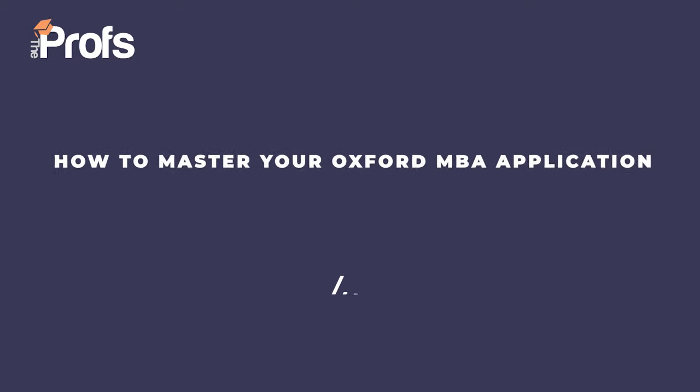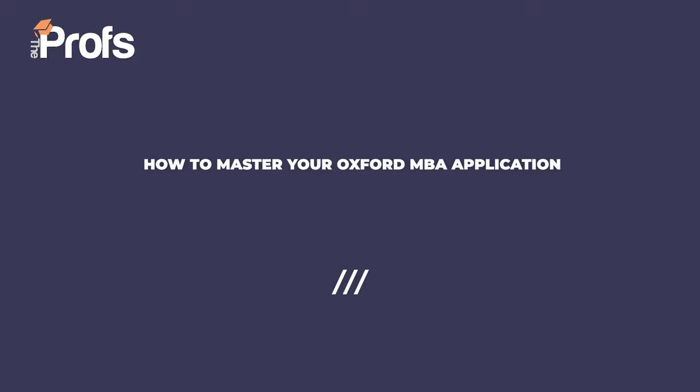Hello, my name's Joe Miller and since becoming the Prof's first in-house consultant a little over two years ago, I've supported over 100 students from 30 different countries in getting into the best universities around Britain. In this video I'm going to share with you three quick tips on how to master your application for the Oxford MBA.